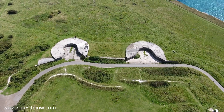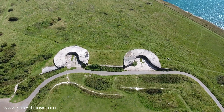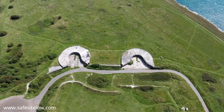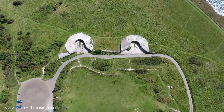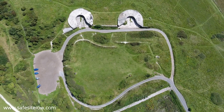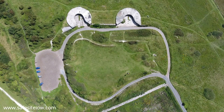They were known as Palmerston Follies, but in reality they were the nuclear deterrent of the time, and for 60 years they never fired a shot in anger. Today Culver Cliff is one of the most beautiful places in the Isle of Wight, with fantastic views across Sandown and Shanklin, Whitecliff Bay and Bembridge Harbour, and across the Solent to the mainland beyond.